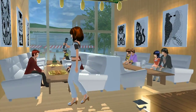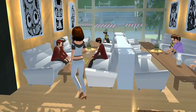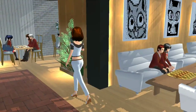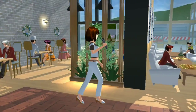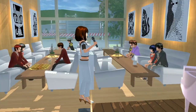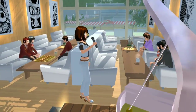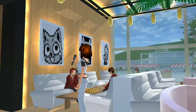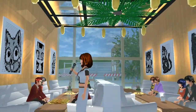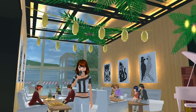Kalau kalian lihat di sampingnya, ada tempat yang pakai sofa. Kalau tadi cuma bench atau kursi biasa, nah kalau di sebelah sini, kalau kalian pengen yang lebih luas dan untuk orang banyak, kalian bisa pakai tempat ini karena disini menyediakan sofa. Cantik banget kan, terus ada hiasan-hiasan gambaran seperti itu. Wow, luar biasa, cantik sekali.